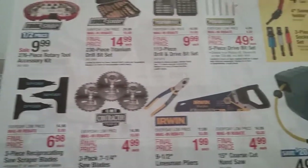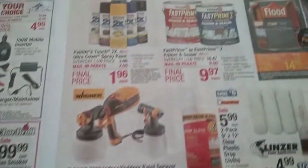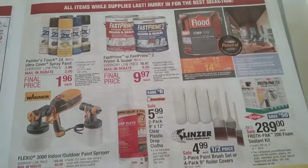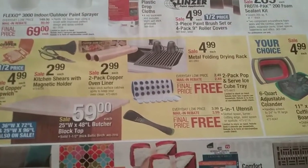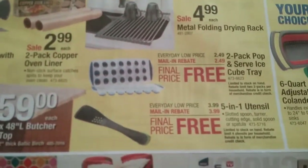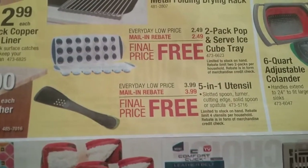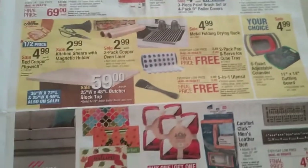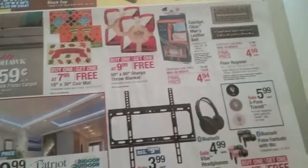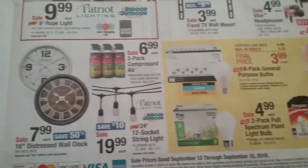These are just sale items, but I thought I'd show them to you just in case something on here is interesting. And here we come to a few more freebies — there are ice cube trays that are $2.49 and free after the rebate, and a 5-in-1 utensil that's $3.99 and free after the $3.99 rebate. And just some more sale items.